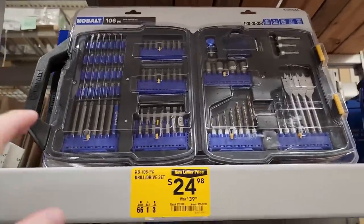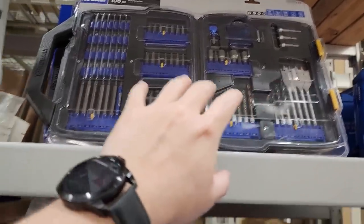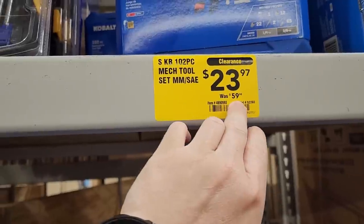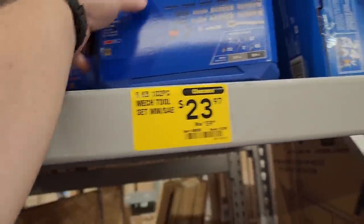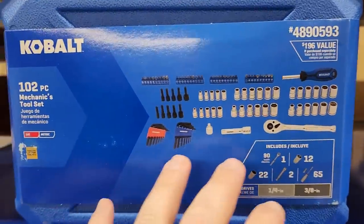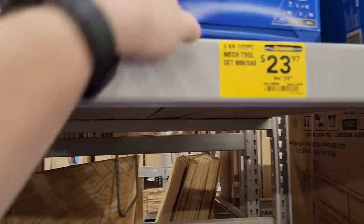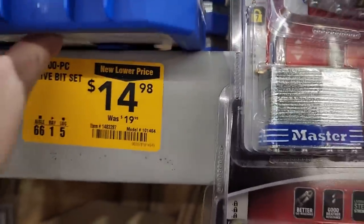Got this Cobalt bit set in a folding case — some drive bits, drill bits, spade bits, nut drivers, drywall bits. Was $39.98, down to $24.98. Then this one — looks like too high of an original price at $59.98, down to $23.97: a 102-piece mechanic's set, metric and SAE. Also a 100-piece bit set, was $20, down to $15.